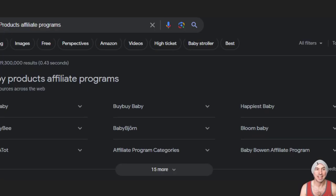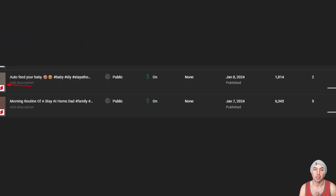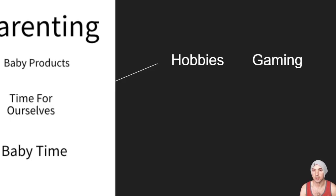Moving on to parenting and baby products — if you don't know any affiliate programs you can look them up and typically Google will tell you the most common ones. There's Happiest Baby, BabyBrezza, Buy Buy Baby, and Ergobaby, three different ones I'm familiar with. I'm going to click on BabyBrezza — I've done videos on it, I called it the auto feeder, and my wife really liked that one. It actually got 18,000 reviews and baby products do really well.